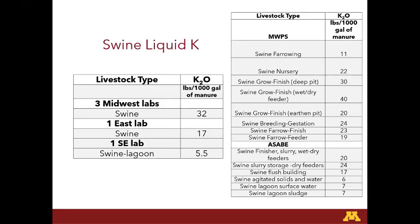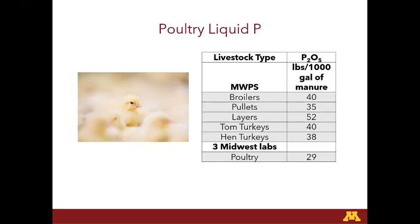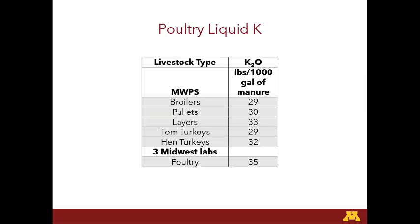For potassium in swine liquid, the Midwest Plan Service numbers and ASABE numbers are shown here. Our average of the Midwestern labs was 32, and this was over 39,000 samples. There weren't as many liquid poultry numbers, but interestingly it was all lower than what Midwest Plan Service had for that number, and for K it was higher than all the Midwest Plan numbers — not as prominent, but an interesting trend.